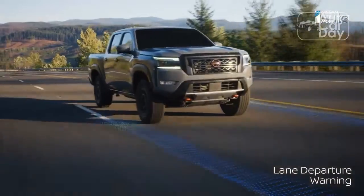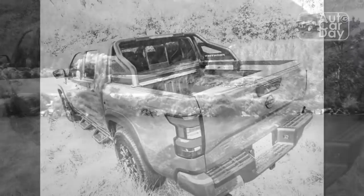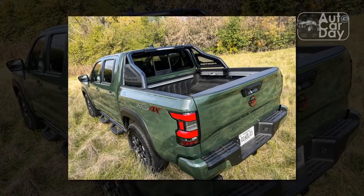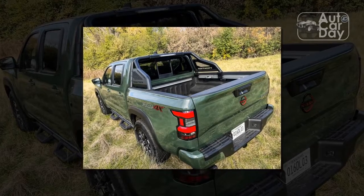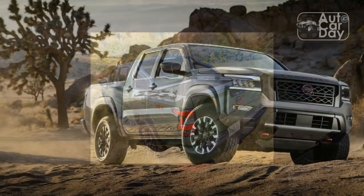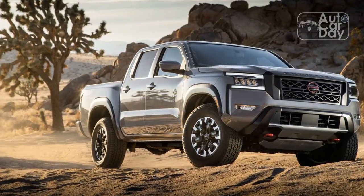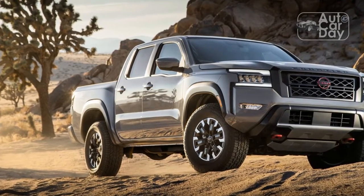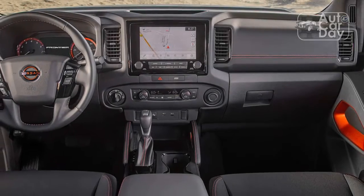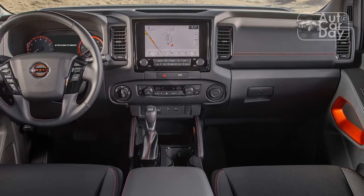The Frontier follows the same basic but functional tendencies of most mid-size trucks when it comes to interior design. The heavy use of hard black plastic on the center console and door panels is expected for this segment, with matching black leather seats and embroidered Pro-4X logos in the headrests. Opting for cloth upholstery affords you lava-red stitching on the steering wheel and seats, but the leather setup forgoes those bright accents.